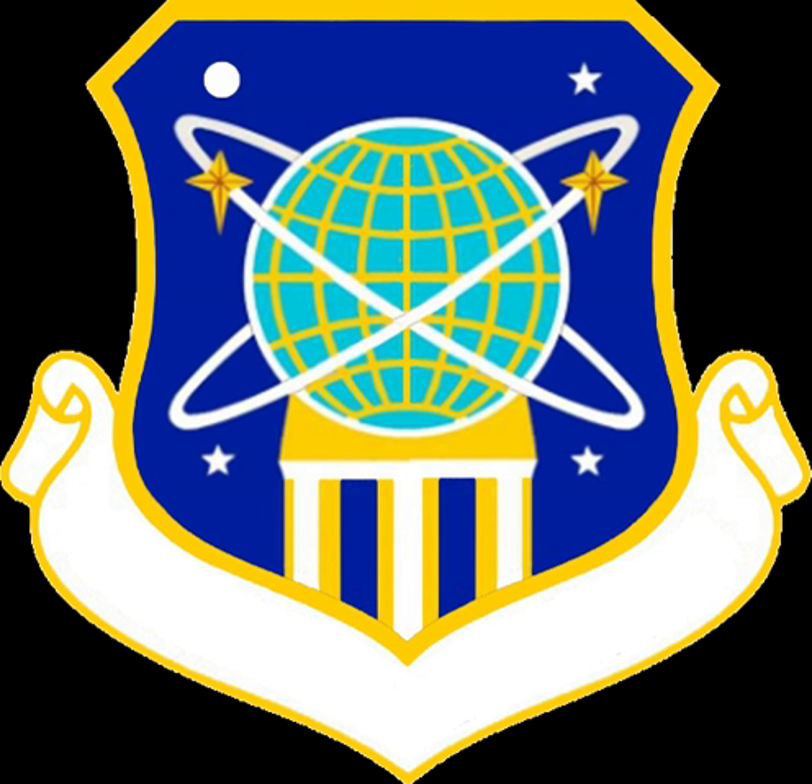Additional components included the 1003D Space Support Group, 1003D Transportation Squadron, 1004D Space Support Group, 10012th Air Base Group, 10015th Air Base Squadron, and 2163D Communications Group.